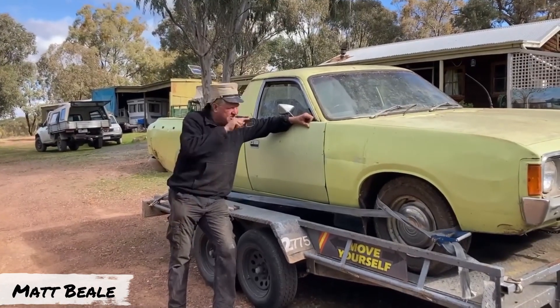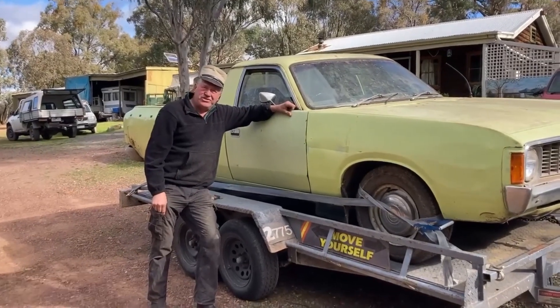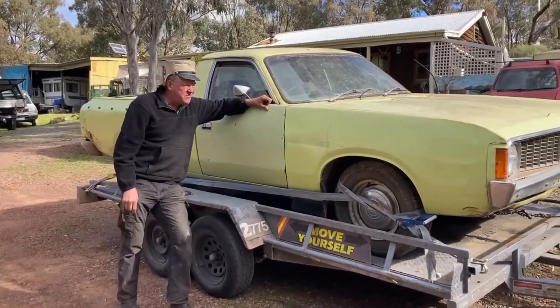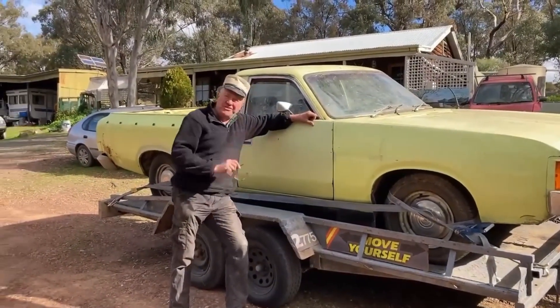Welcome to another episode of Grouse Shit Emerging. This here is a VJ Dodge Ute, 1974 model, one of 112 in Limelight Green.